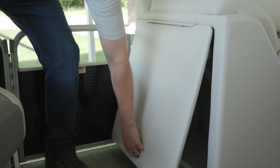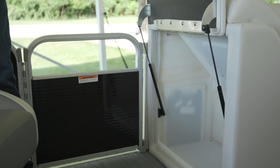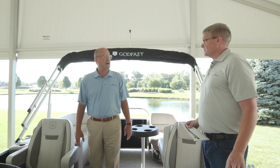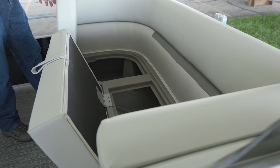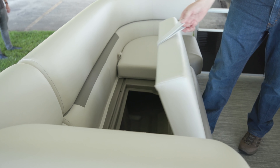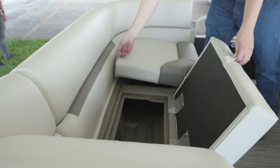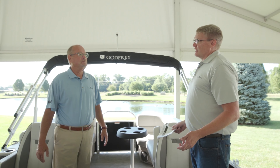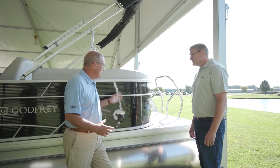Can we put a potty or changing room in the front? Absolutely — we have the chase changing room/lounge option or the pop-up changing room option as well. This has a 12-person capacity and it's a sport tube boat. With the sport tube you can max out at 150 horsepower.